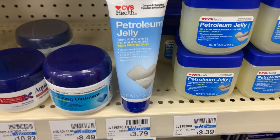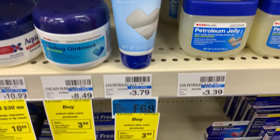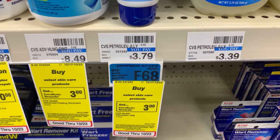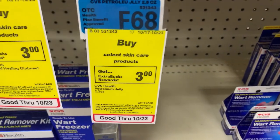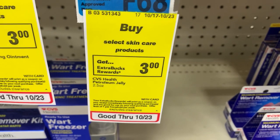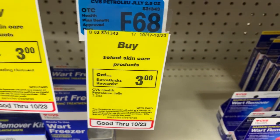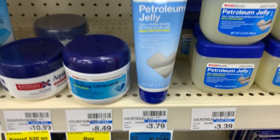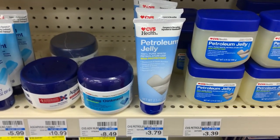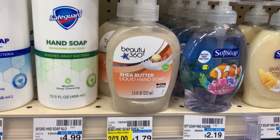This next deal is one that anybody can do — it does not require any CRTs or coupons. The CVS Health brand petroleum jelly is priced at three dollars and seventy-nine cents. When you buy one, you will get back a three dollar ECB, making the final price just 79 cents. Be sure to check the first aid aisle for this product — it is not located where the regular Vaseline and lotion is.